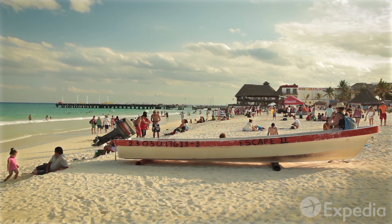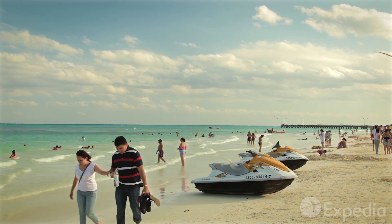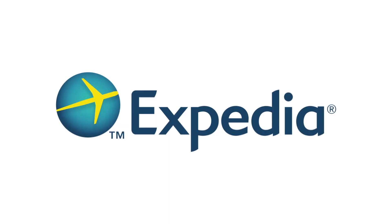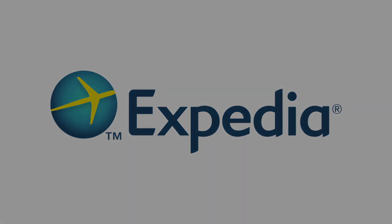Bienvenido to the Riviera Maya, a place where life's most important rituals go on forever.